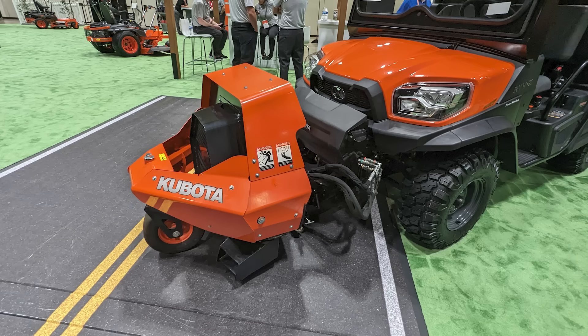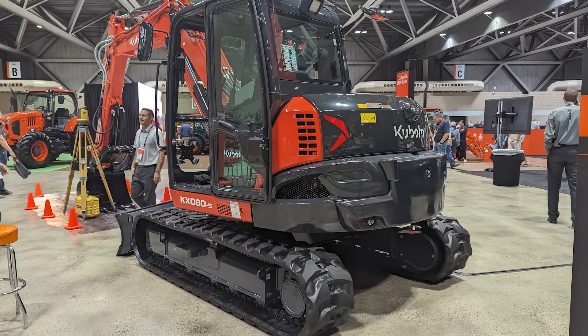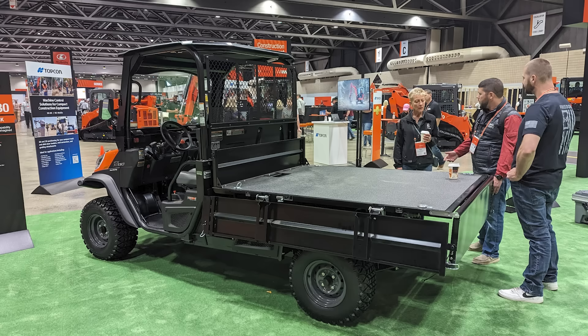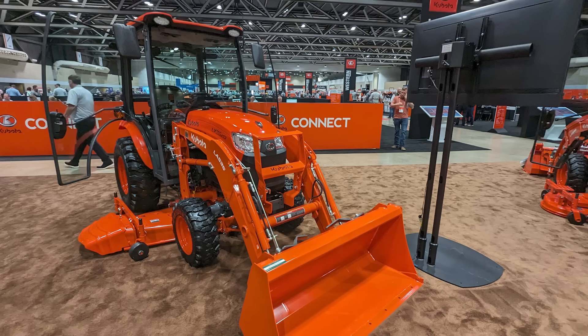Neil from Messick's here with all the info on the new Kubota 2024 models. Hang on here with me today — we're going to talk through a couple of new pieces that are coming out for this model year, and also at the end, take you on a brief tour of Kubota's national distribution facilities out in Kansas.